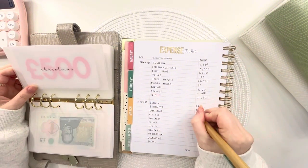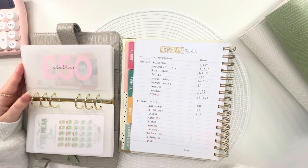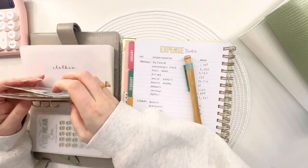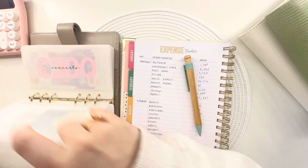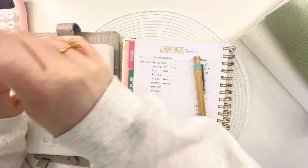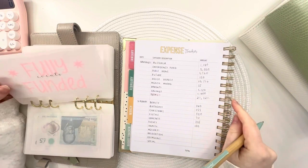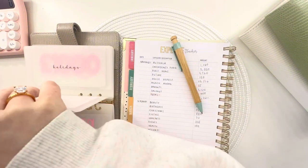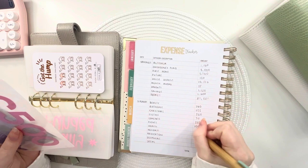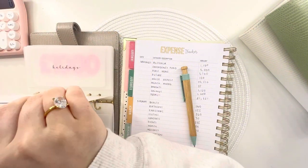Christmas has got £500 — I unstuffed my iris binder so this is the first £500 there, which is amazing. Clothes has got £70. Concerts has got £230. Events is fully funded with £100 — this is for Father's Day, and I don't think I have anything else until Christmas. Health has £520, which is saving up for any appointments — hospital, opticians, dentist, etc.